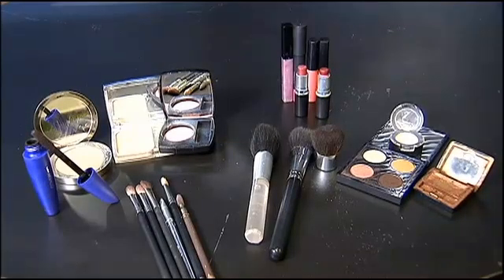She believes the main culprit has been her favorite beauty products. What she uses includes face cream, lipstick, lip pencil, concealer, eyeshadow, and mascara.